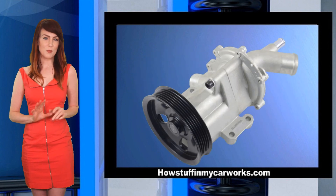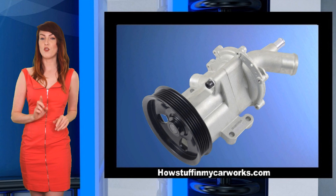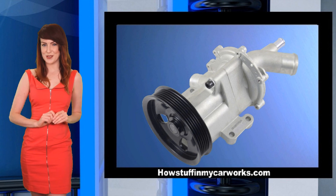Number 4. Water pumps can develop coolant leaks before the vehicle reaches 100,000 miles.